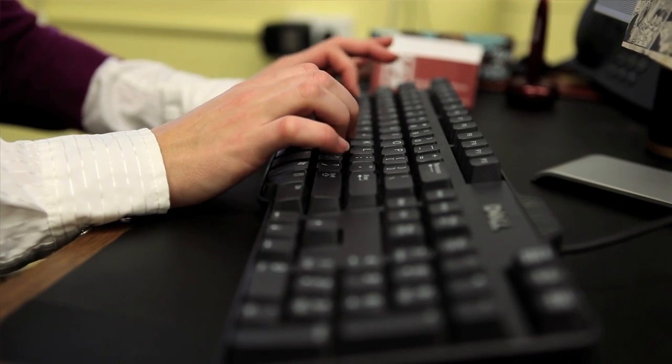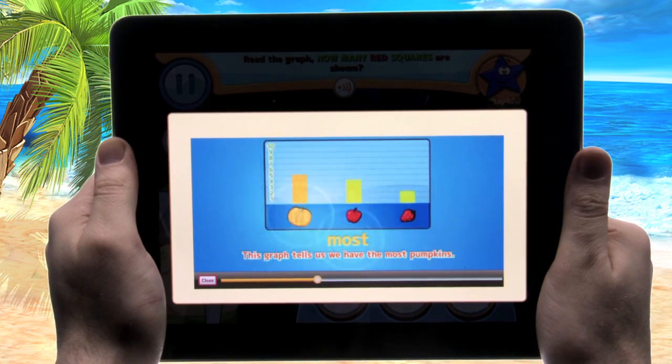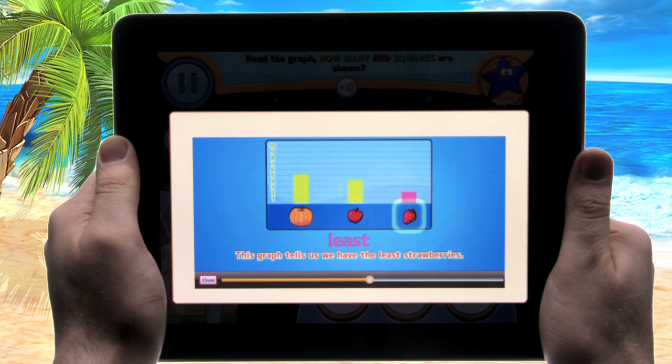I developed lessons so that if a student runs across a concept that they're having any difficulty with, they're prompted with a short animated lesson that helps remind them of what they've been learning in school, so that they can go back and really succeed at every math concept.